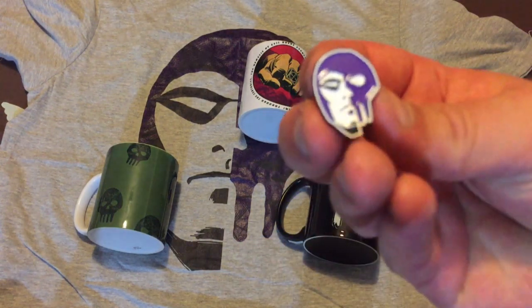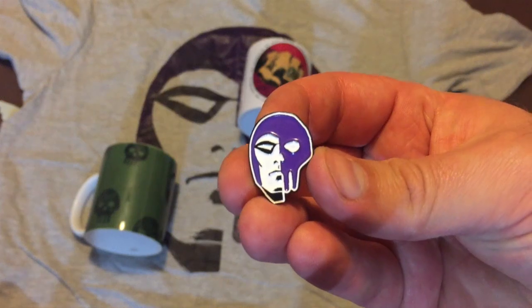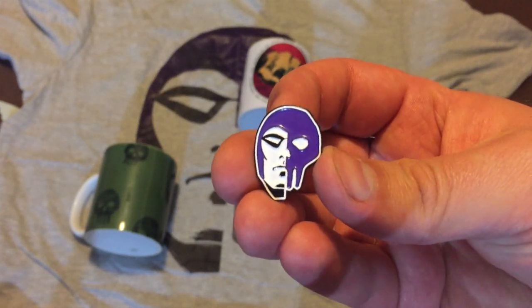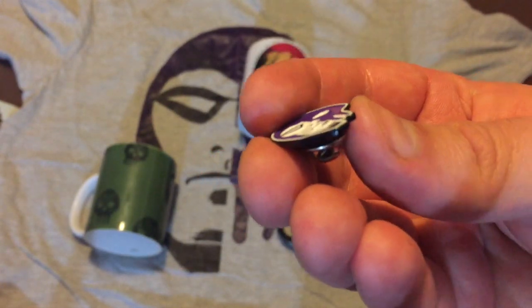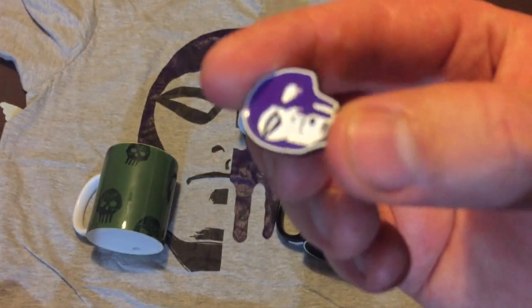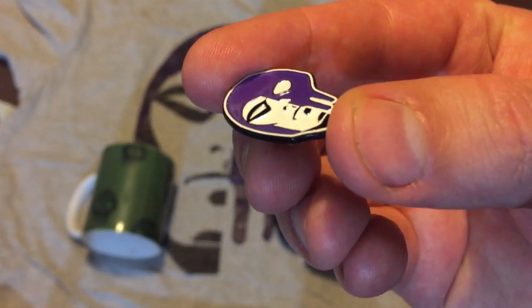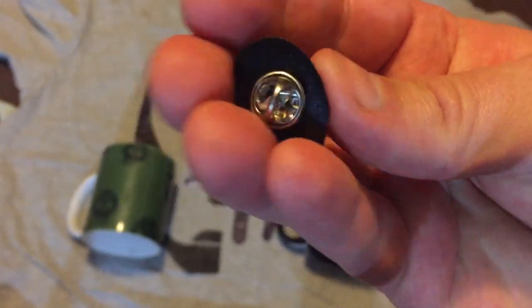First of all let's have a look at this pin. The pin is probably the best out of the lot that I can see here. It's a design that we've seen a million times, however it's slightly raised. I'm not sure if you can actually see that on video, but it's slightly raised. It's a cool design, it's well made, and it's got a pin.